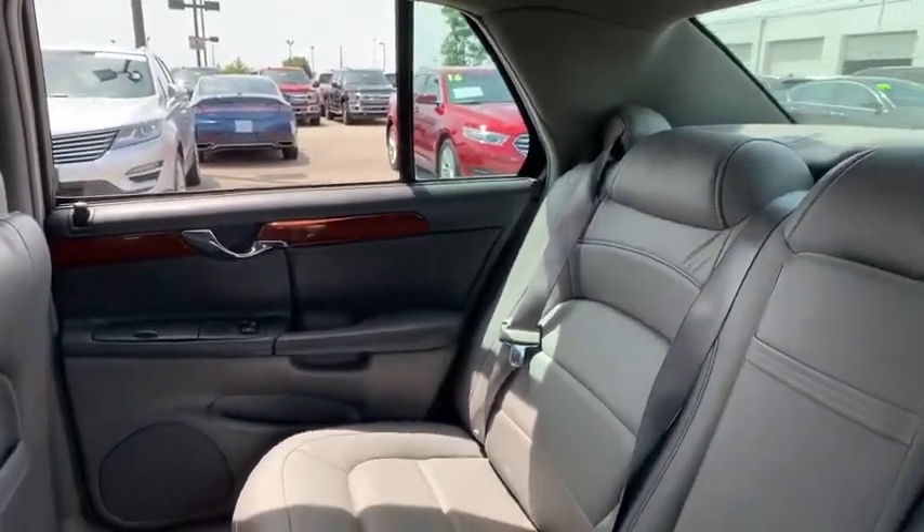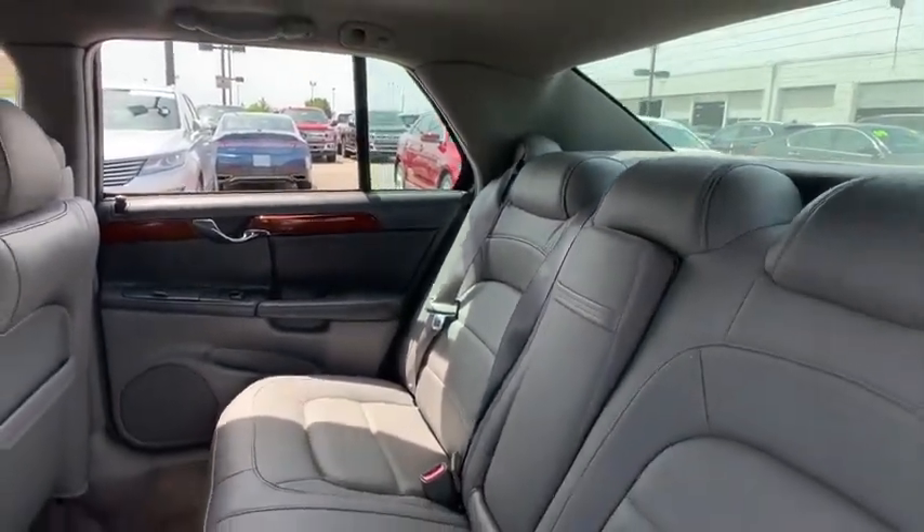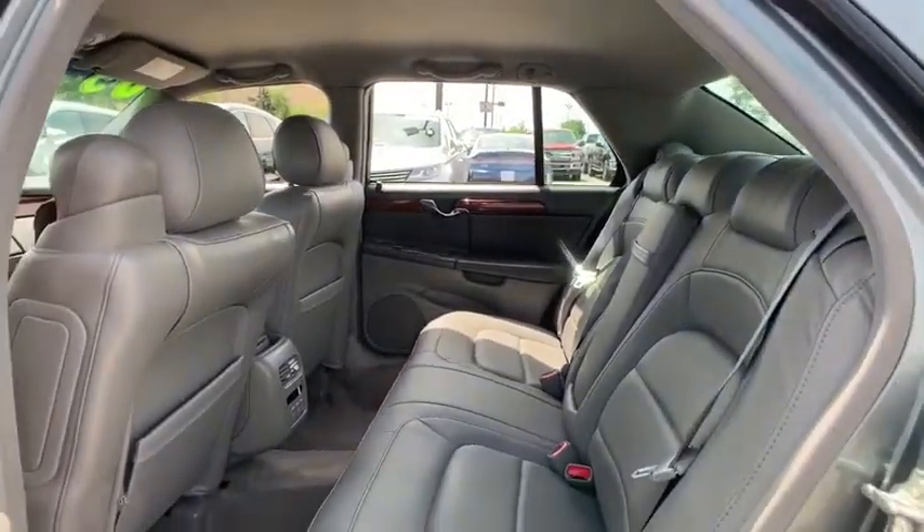CD player, trip computer, power windows, security system, rear window defroster, remote keyless entry, leather.